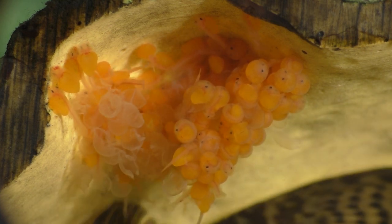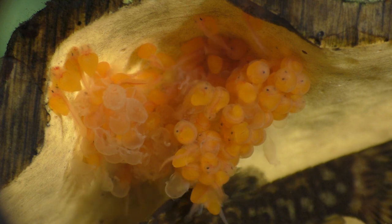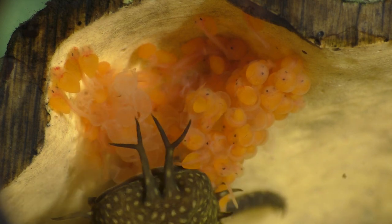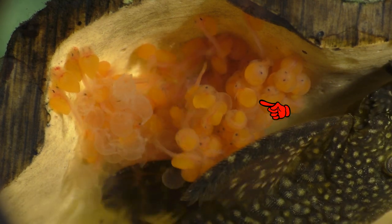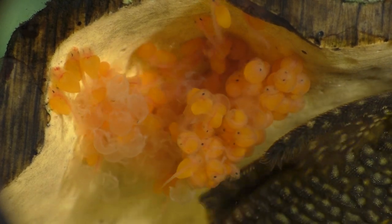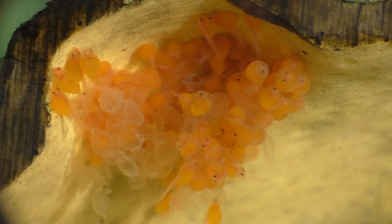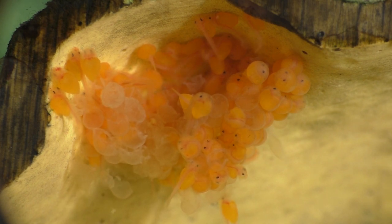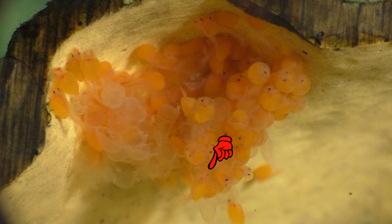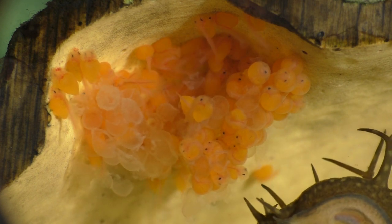After hatching, the wrigglers use their incredibly well-developed mouths to attach themselves to the walls and ceiling of the cave. By contrast, the German blue ram doesn't even have a mouth when it's born. Watch as the bristlenose wrigglers burst from the egg and use their mouth to attach to the side of the cave. It's amazing how well they can swim from the moment they're born. This one down here has already hatched, but he's holding on to one of his siblings — it helps to have a mouth designed like a suction cup.